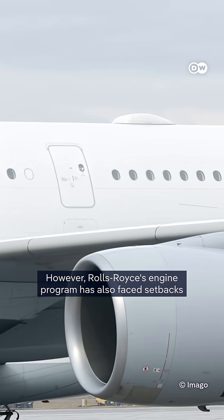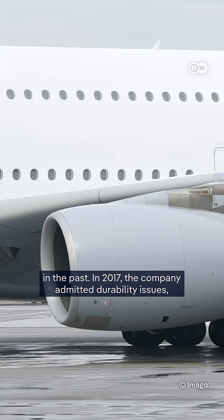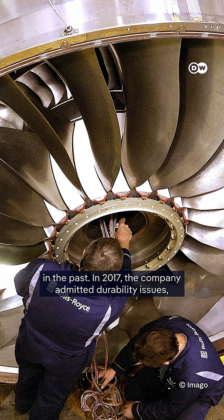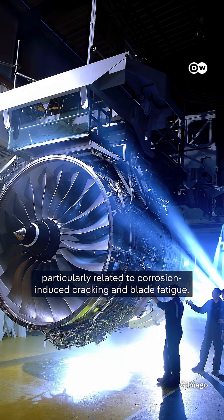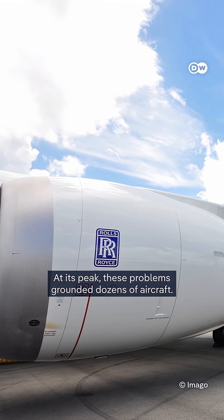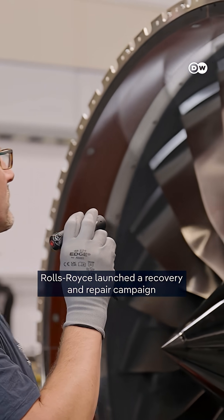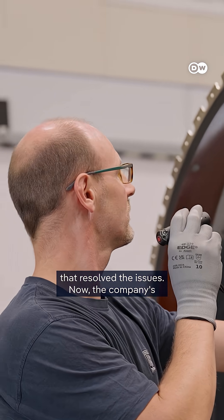However, Rolls-Royce's engine program has also faced setbacks in the past. In 2017, the company admitted durability issues, particularly related to corrosion-induced cracking and blade fatigue. At its peak, these problems grounded dozens of aircraft. Rolls-Royce launched a recovery and repair campaign that resolved the issues.